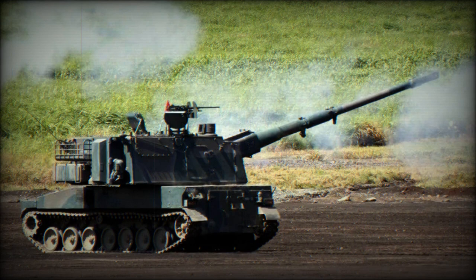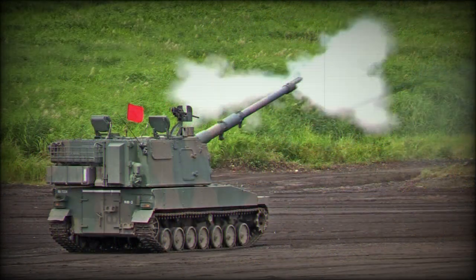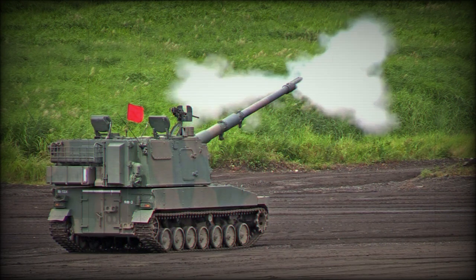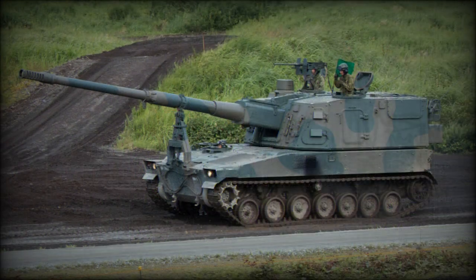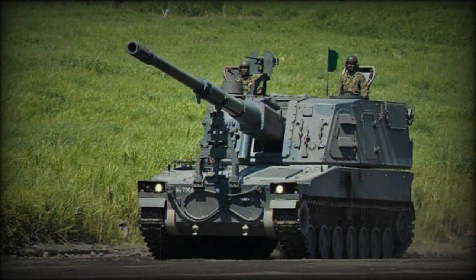Armor of the Type 99 provides protection against small arms fire and artillery shell splinters. The vehicle is powered by a Mitsubishi diesel engine developing 600 hp. It is likely that it is the same Mitsubishi 6SY31WA engine used on the Type 89 IFV.